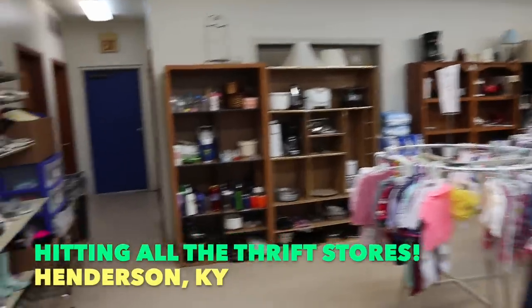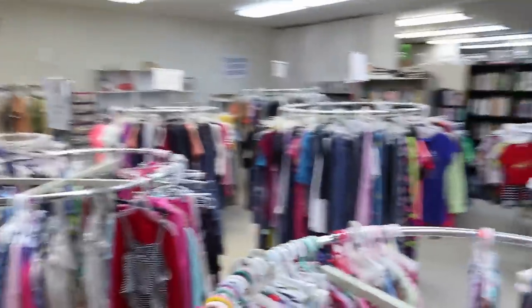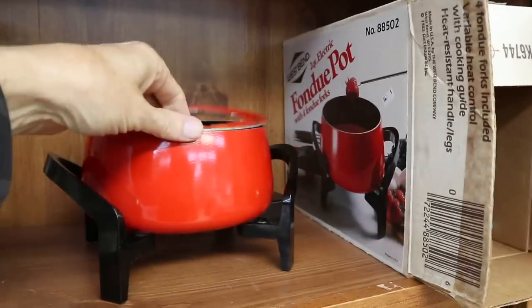This St. Vincent de Paul definitely is more of a true thrift store. It's a lot of clothes and some basic housewares. Some St. Vincent's get a lot of old stuff, but this one so far I've only found one or two pieces. This fondue pot is cute — it's only $2.50, but I'm not sure.